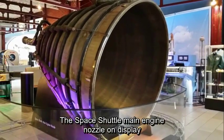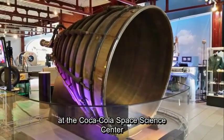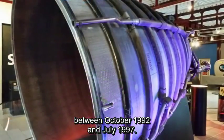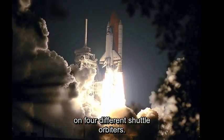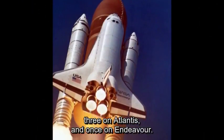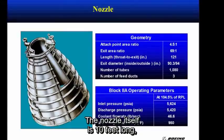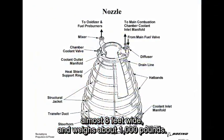The Space Shuttle Main Engine Nozzle on display at the Coca-Cola Space Science Center made a total of nine trips into space between October 1992 and July 1997. This particular nozzle was flown on four different shuttle orbiters: three times on Columbia, two on Discovery, three on Atlantis, and once on Endeavour. The nozzle itself is 10 feet long, almost 8 feet wide, and weighs almost 1,000 pounds.